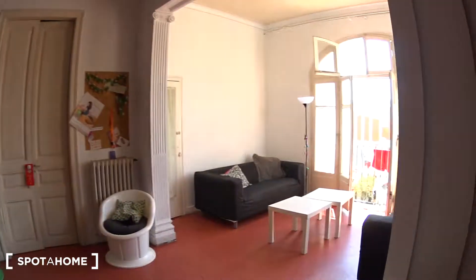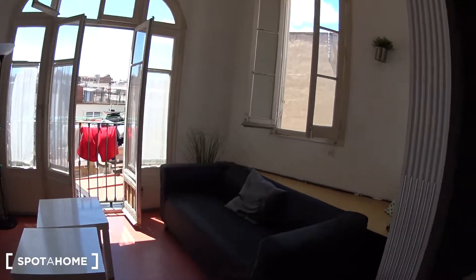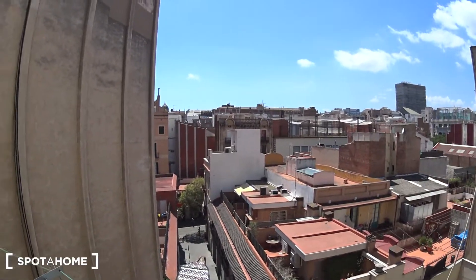And finally, the living room. The living room has two couches and a window with a nice view, same as the bathroom actually.